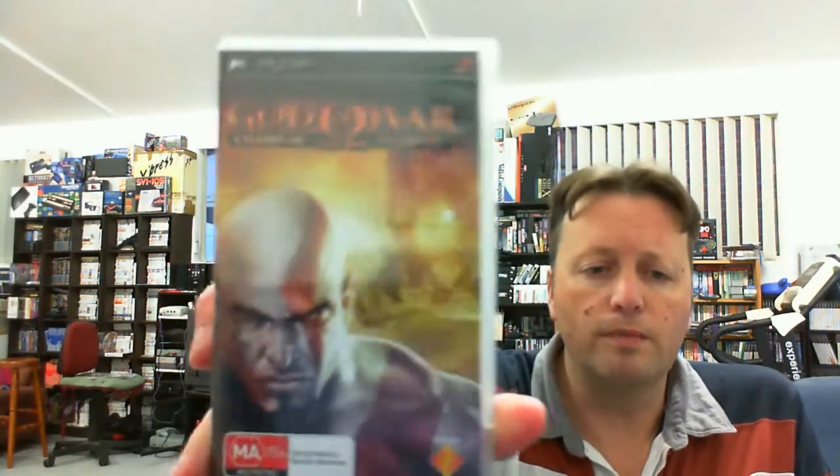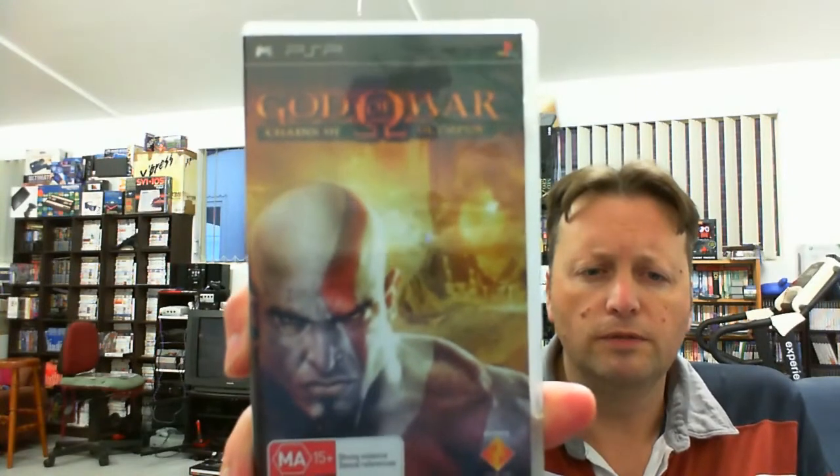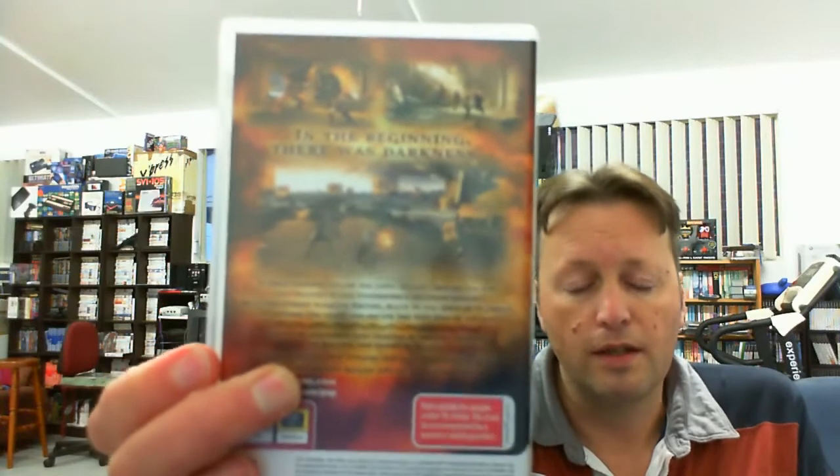Last but not least from EB Games: I only recently played the God of War games on the PS2 and quite enjoyed them. I'd heard from other people that God of War on the PSP was also quite good, so there was this one — Chains of Olympus. I believe there's a second one as well. There were actually quite a few copies in the bin; several were the Essentials ones, but I do try and pick up the non-Essentials ones where I can, so I grabbed that one.